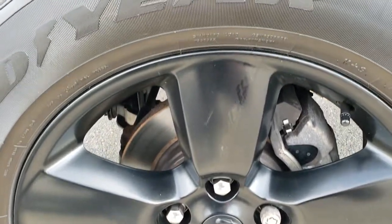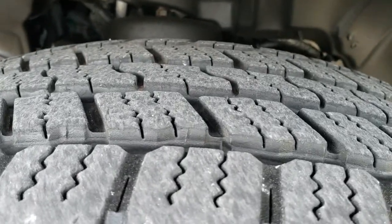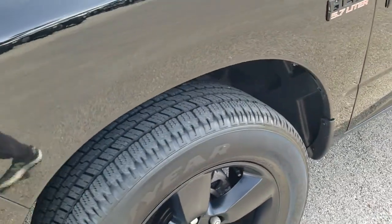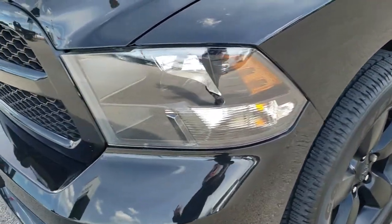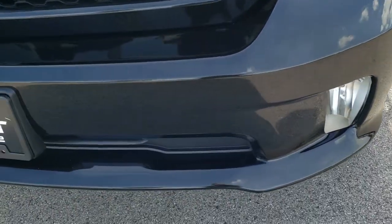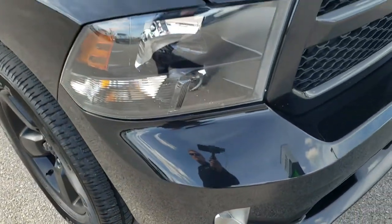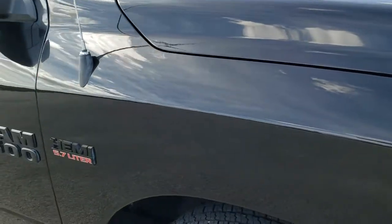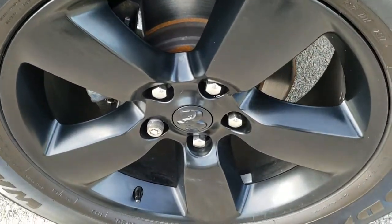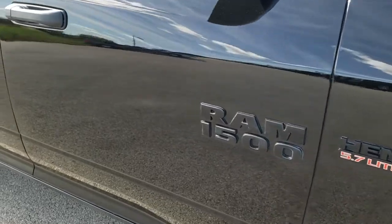This one has the 20-inch painted alloy rims with Goodyear Wrangler SRA 275/60R20 tires — about 60 to 70% of the tread left on them. Didn't see any scuffs or scrapes on those rims. This one has the Black Express Package, so you get the blacked-out headlight bezels and blacked-out rims. The front bumper is in excellent shape and has factory fog lights. The passenger side fender is in excellent shape as well — no dents or dings.